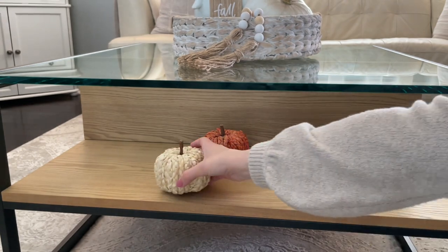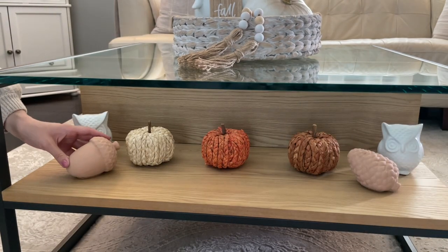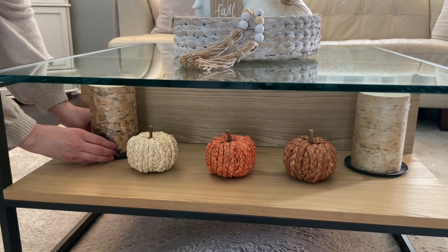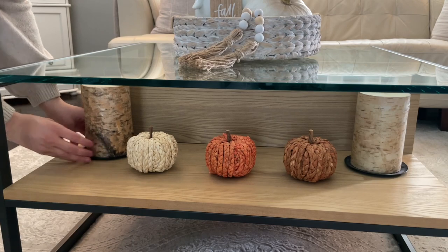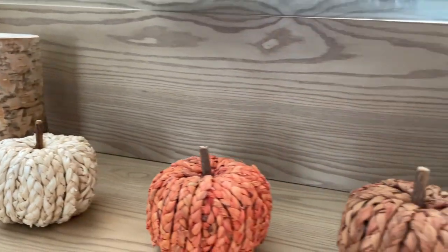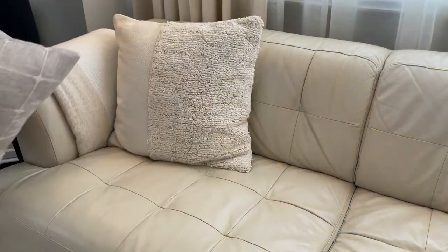My coffee table has a little nook in the front where you can add decorations — this is where I put these pumpkins last year. I like to switch things up, but I ended up loving the look so much that I just had to recreate it. I played around with some different options but decided to add the candles back in because they worked best with these colors.